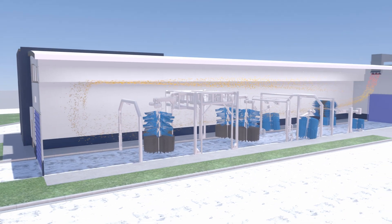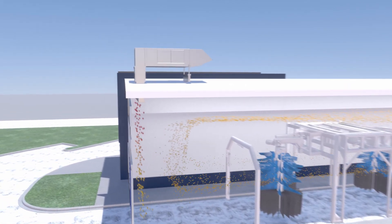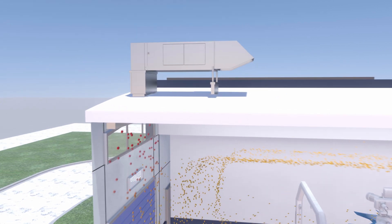The heater utilizes 100% outside air with no recirculation. They achieve 92% energy efficiency while delivering 160 degree Fahrenheit discharge air.